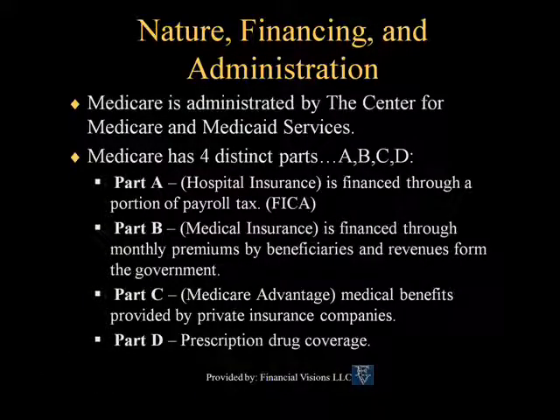Medicare is administered by the Center for Medicare and Medicaid Services. Medicare has four distinct parts: the traditional Part A and Part B, and as of 2006, the two new parts — Part C, the Medicare Advantage Program, and Part D, the Prescription Drug Program.